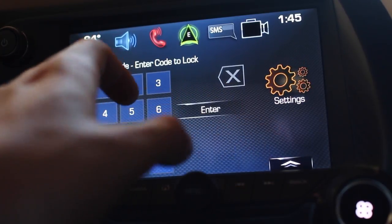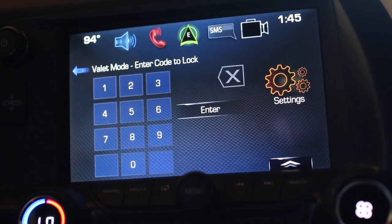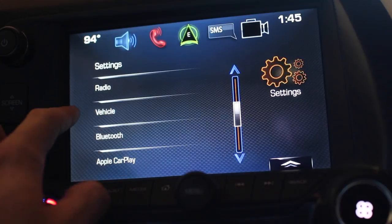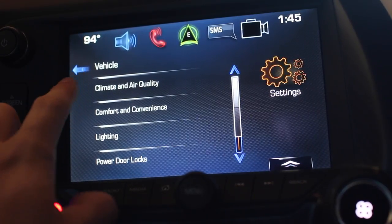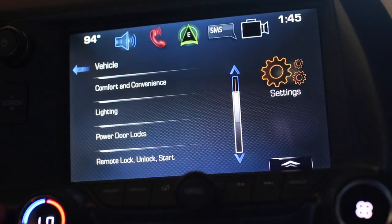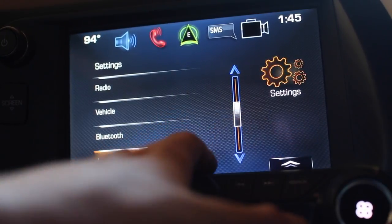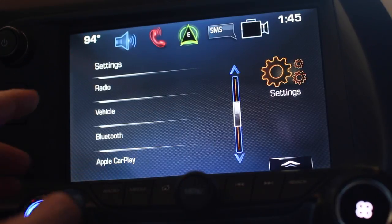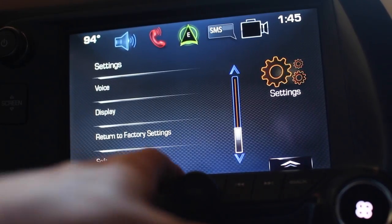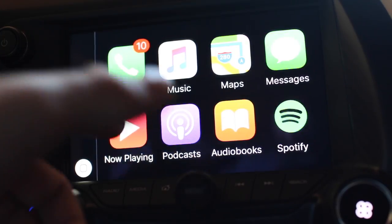Valet mode turns the entire screen off so whoever is valeting the car can't go through your stuff. Further down in settings you have radio settings, vehicle settings including climate, air quality, comfort and convenience, interior lighting control, remote lock, unlock and start — which can be turned off — and Apple CarPlay management where you turn it on or off and manage connected devices. You can also restore factory settings.